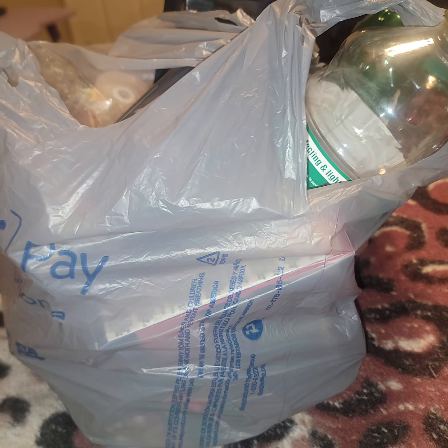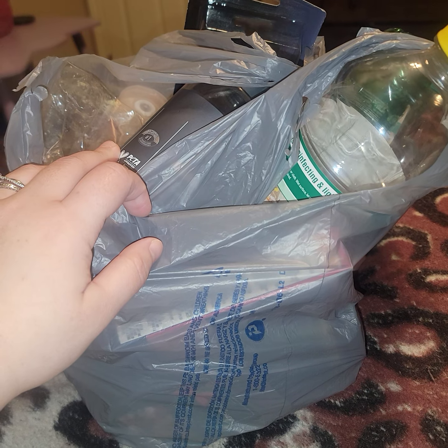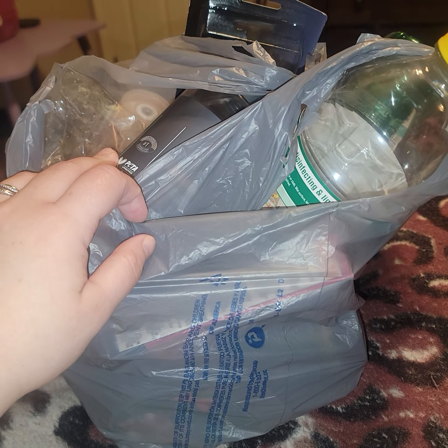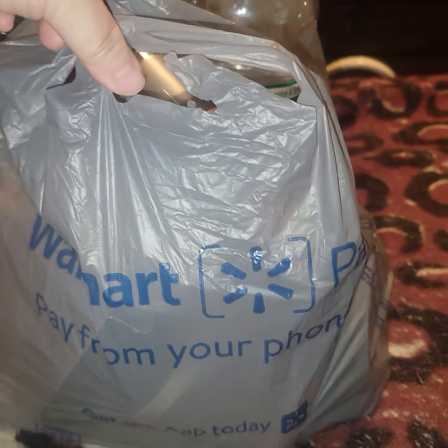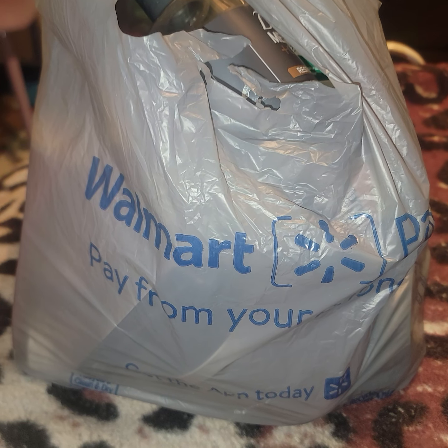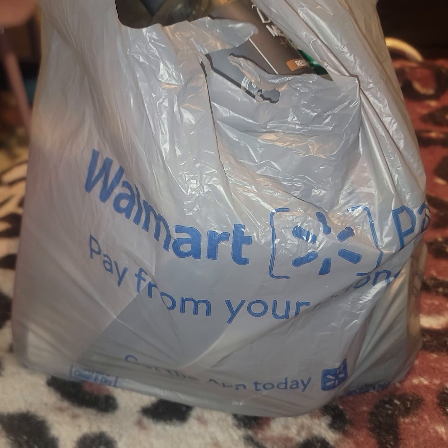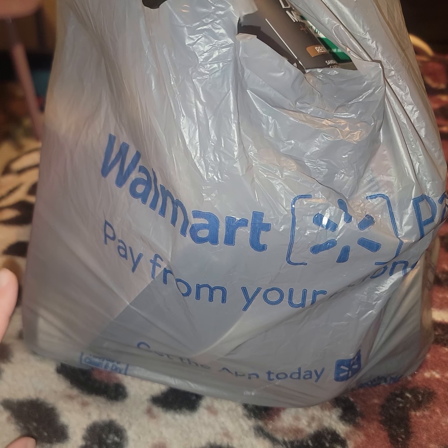Hey everyone, welcome to my channel. Today's video is going to be an empties video. A lot of this stuff is bath and body, some home fragrance, and some cleaning supplies. I'm doing it now where I fill up a Walmart bag, so I filled it up. I'm actually home alone just with Giovanni, and he's doing his own thing — he's almost 17, you guys.